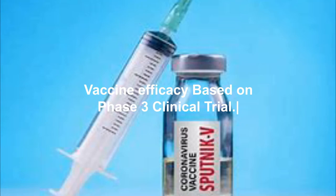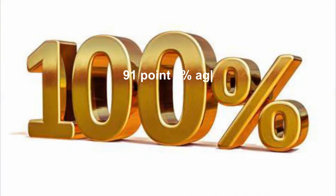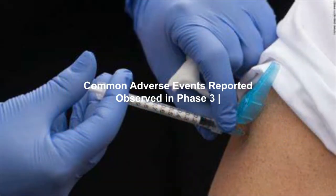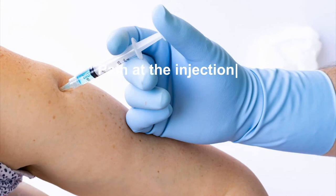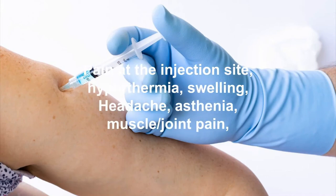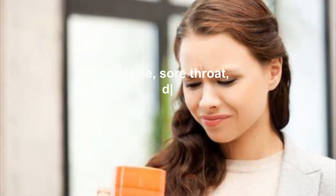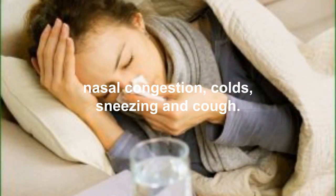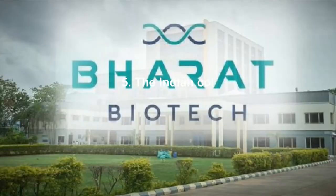Dose and frequency: two doses, three weeks apart. Storage requirements: minus 18 degrees Celsius (below frozen solution). Vaccine efficacy based on Phase 3 clinical trial: 91.6% against symptomatic COVID-19, 100% against moderate or severe cases. Common adverse events observed in Phase 3 clinical trial: pain at the injection site, hyperthermia, swelling, headache, asthenia, muscle and joint pain, and malaise.